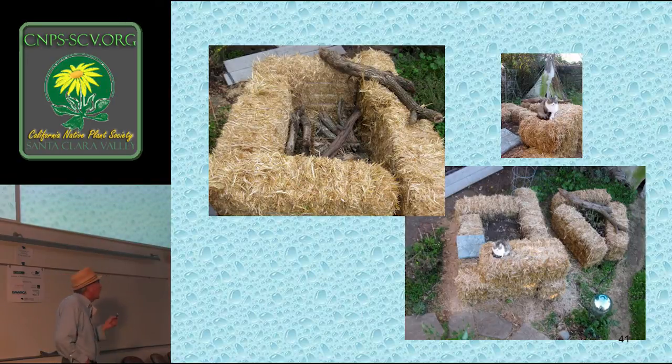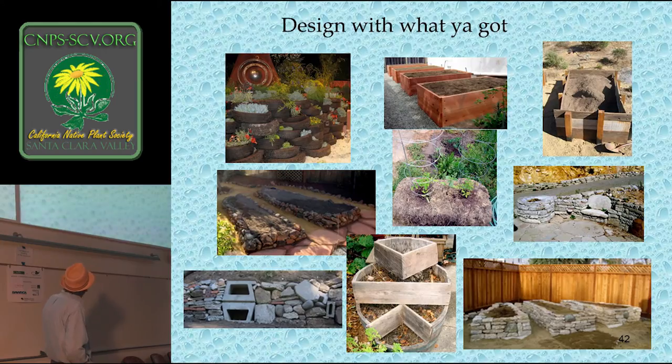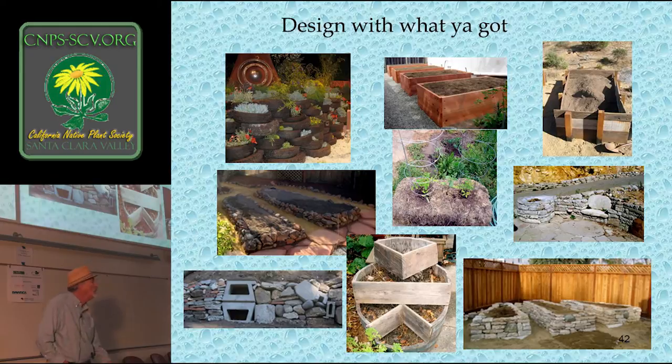Here are just a few examples of raised beds using recycled or natural materials: urbanite beds made from reused concrete, salvaged lumber, straw, sustainably harvested lumber, rocks that were throw-away rocks from a landscape supply place nearby, and a fun wine barrel planter.